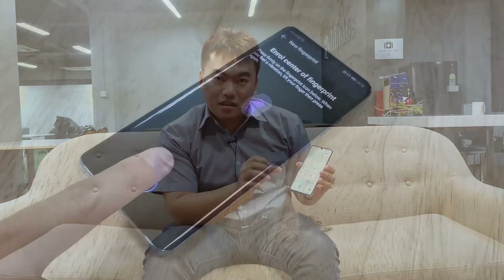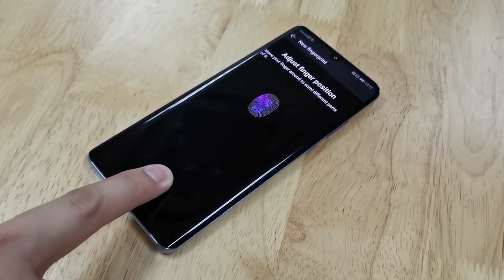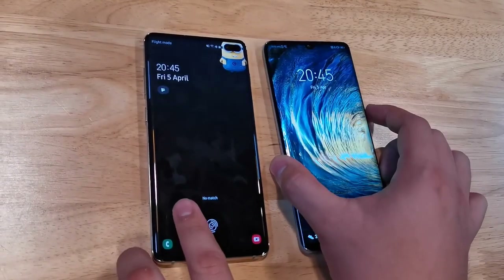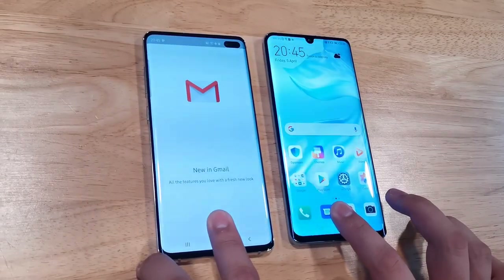The Huawei P30 Pro comes with an in-screen optical fingerprint sensor. When unlocking the phone, a specific portion of the screen lights up brightly to identify your fingerprint. The Samsung Galaxy S10 Plus, on the other hand, uses an ultrasonic fingerprint sensor. Comparing response times, the Huawei P30 Pro performs slightly faster. The Samsung Galaxy S10 Plus is also less responsive in some scenarios — for example, placing a tempered glass over it means it won't detect your fingerprint at all. So for this test, the point goes to the Huawei P30 Pro.